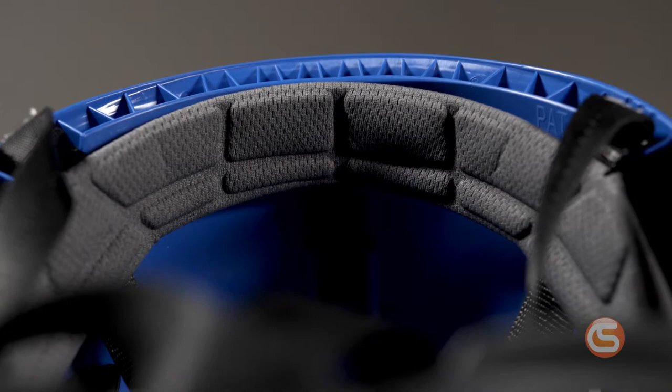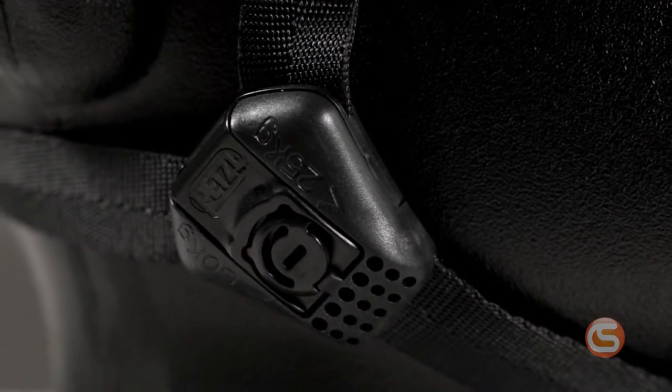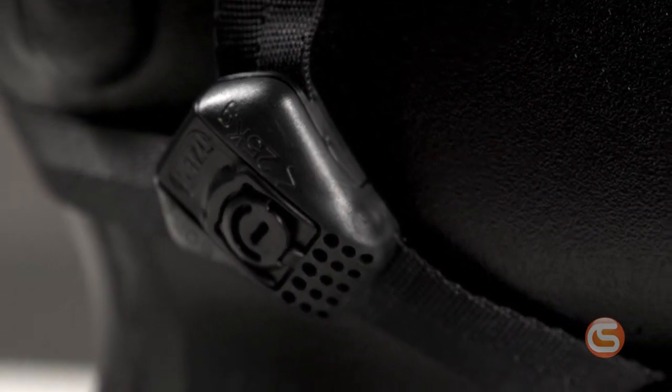The padding on the suspension is made out of a moisture-wicking mesh, designed to absorb sweat and keep it out of your eyes. And the chin strap features a dual-clip buckle that can be adjusted to withstand various degrees of force depending on the application.